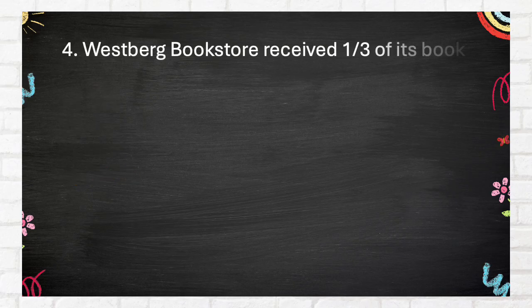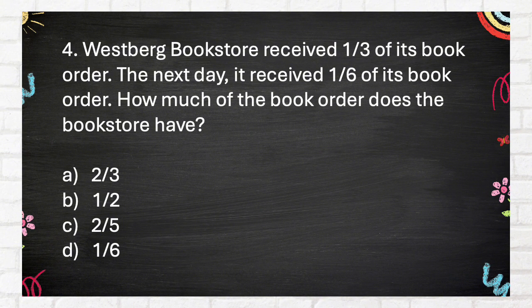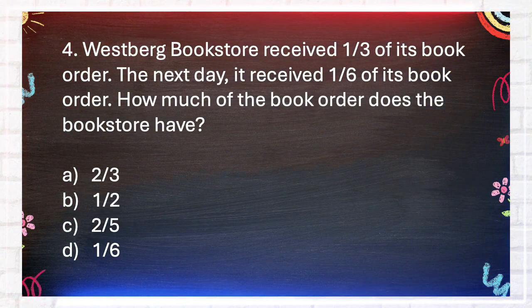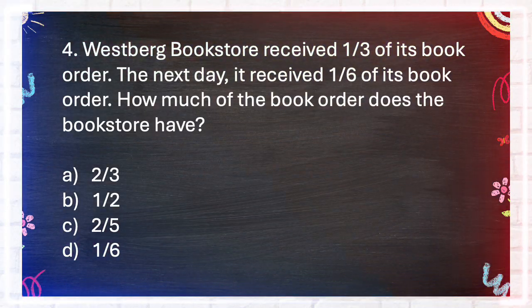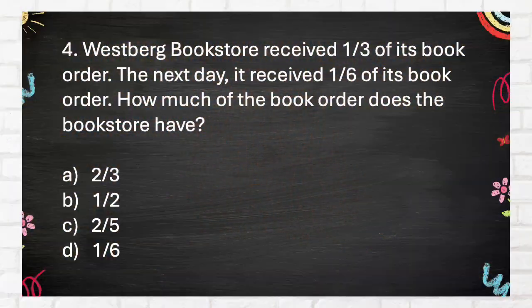Number 4. Westburg Bookstore received one-third of its book order. The next day, it received one-sixth of its book order. How much of the book order does the bookstore have? A. 2 thirds. B. 1 half. C. 2 fifths. D. 1 sixth. The correct answer is B: 1 half.